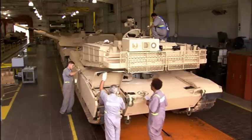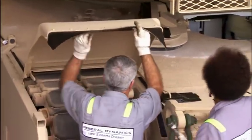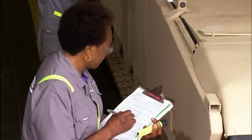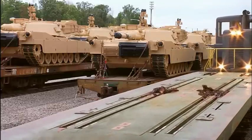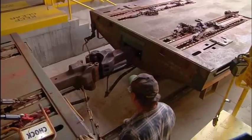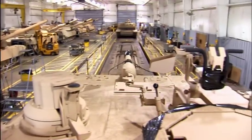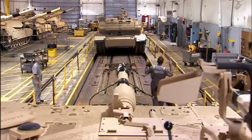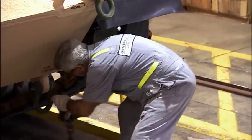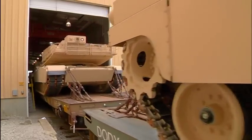This is one of the legendary buildings here at JSMC Lima: the test and accept facility. Here, technicians perform a final check of all components and systems and present the vehicle to the customer. Once approved, the vehicle is shipped via the factory's own railroad to wherever the customer needs it. Since Lima opened, over 60,000 new and refurbished military vehicles have exited this door, including 9,000 Abrams, over 1,000 Stryker assemblies, and thousands of other battle-ready platforms.